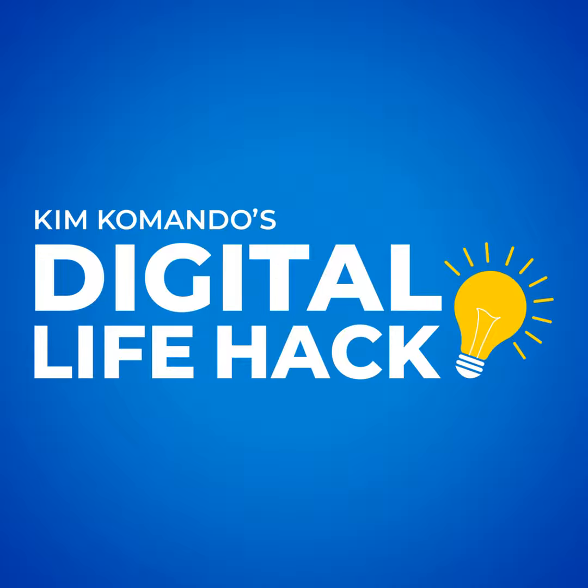Funny how that works. Is your smart TV driving you nuts? You want to sit back and watch something, but it takes forever to load anything. It's tempting, I know, to throw the remote.